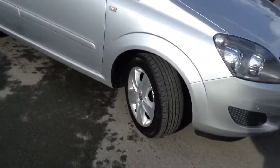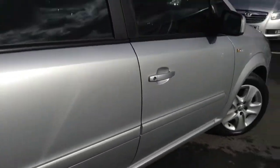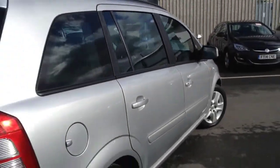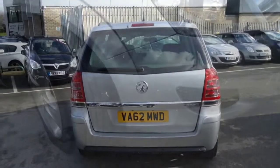Welcome to Bayliss. This vehicle is a Vauxhall Sephira CDTI Ecoflex. This is a manual diesel engine, finished in silver and registered in 2013.